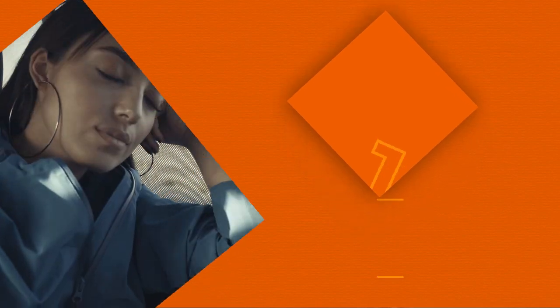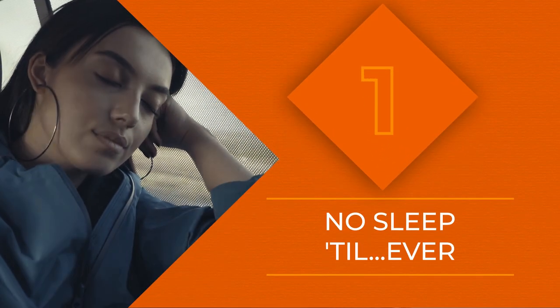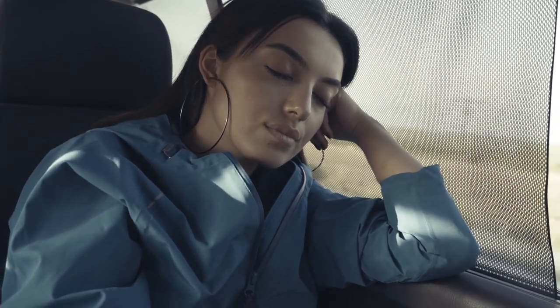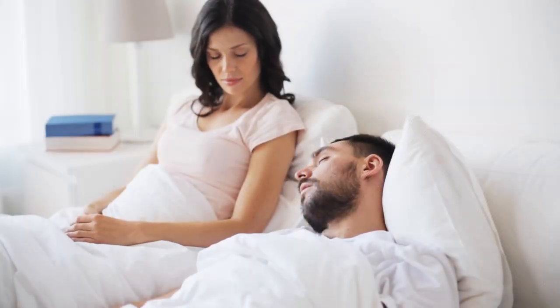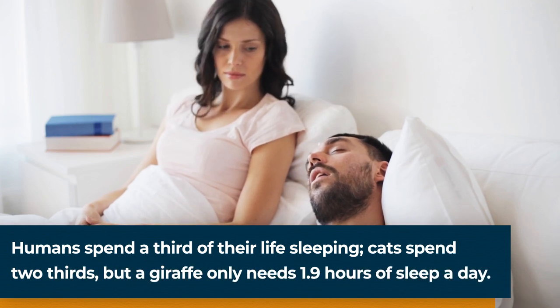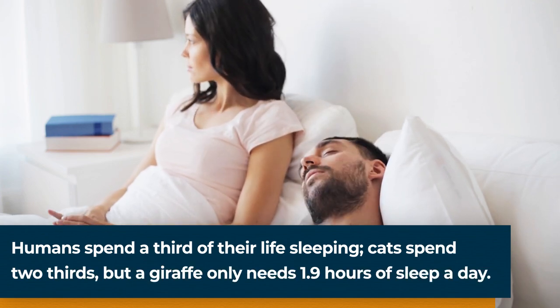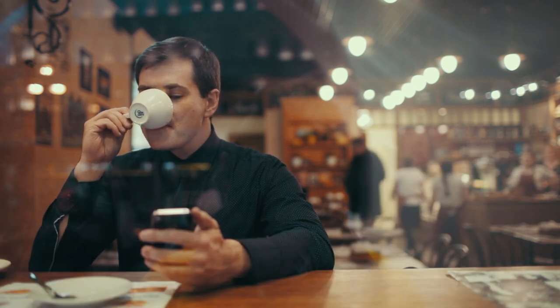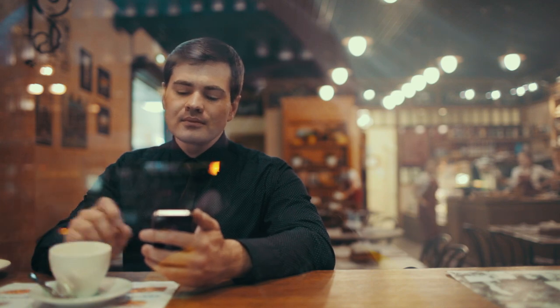Number 1 on our list is the ability to survive on zero or next to zero sleep. These so-called short sleepers are extremely rare, and no genetic cause for their abilities has been confirmed, though at least one researcher believes it's a mutation in the HDEC2G. Some have theorized that famously productive historical figures like Benjamin Franklin and Leonardo da Vinci may have benefited from such a mutation.